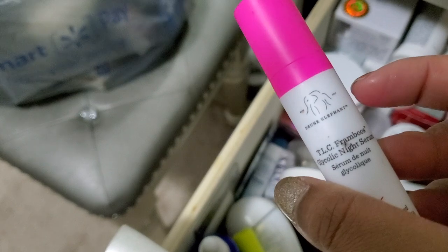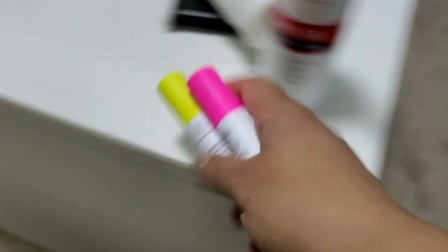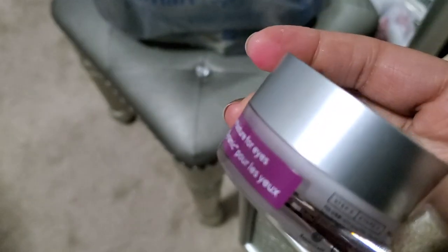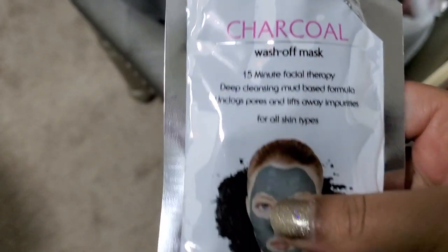I love Drunk Elephant. I'm going to keep these two. And also these Green Clean cleansing balms — I have two of them, and one more somewhere. I'm going to keep those, they work really well. This is an eye cream, it's almost done so I'm just going to finish that today. I have a charcoal mask which I'll just pass that on.